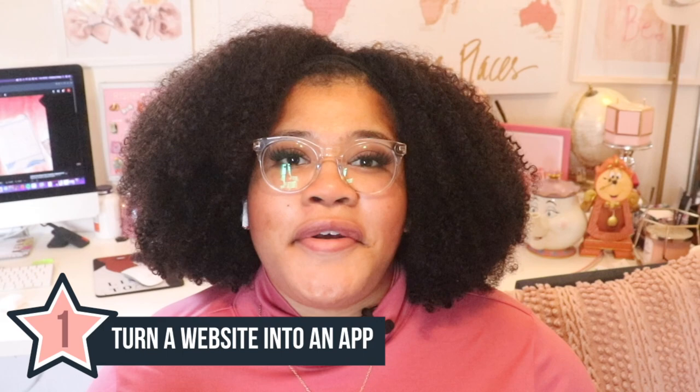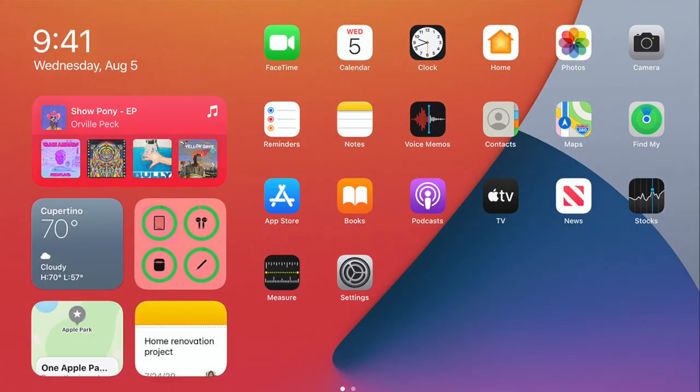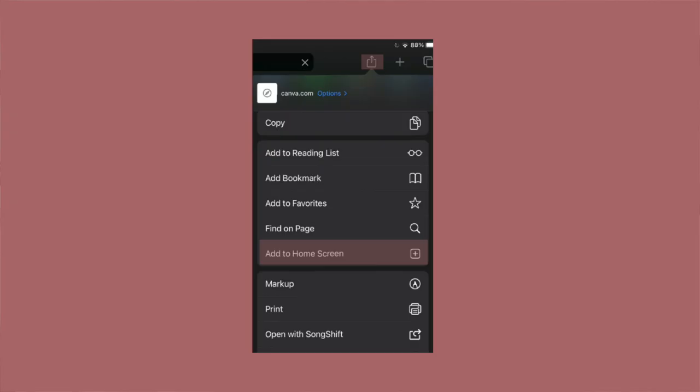The first tip is tip 1: turn a website into an app. I'm sure there are websites that you visit frequently — save time by having them as an app on your iPad homepage. Simply hit the share button, which looks like a square with an arrow on top of it, to show several options, then click on 'Add the page to your home screen.' And there you have it.